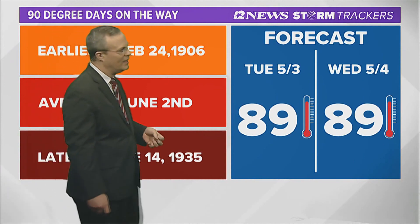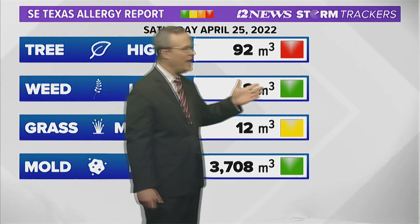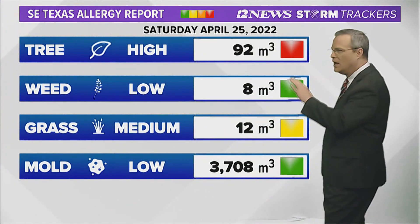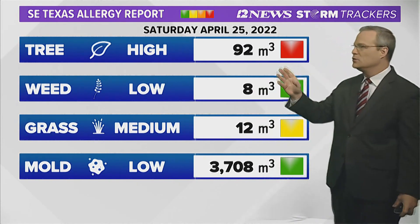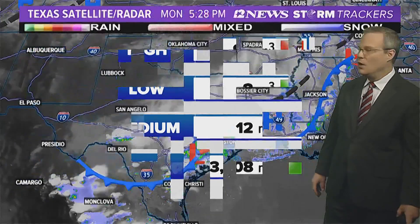First few days of May — you'll see that on the 10-day forecast in just a minute. As far as the allergy index, everything continues to decrease across the area. That's some good news, but tree pollen is still at high levels this afternoon because of oak.